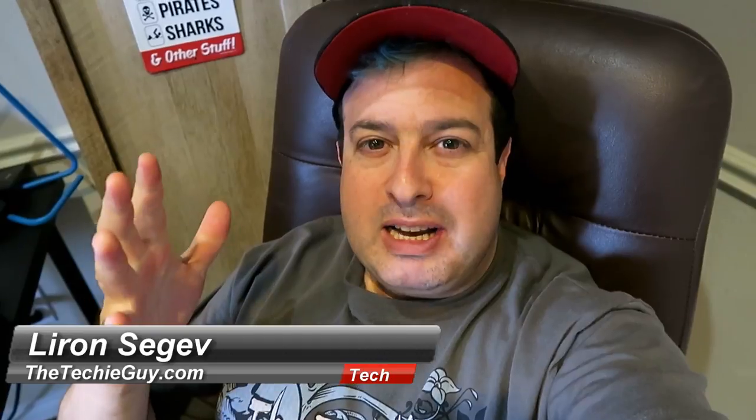Hey, welcome to another Talking Tech with a Techie Guy. My name's Liron Segev, where I make technology simple. And today it's all about media consumption on the BlackBerry Key 2. Media consumption is just another fancy buzzword marketing term meaning: can I watch movies? Can I listen to music? Can I play some games? And will this phone handle it? Let's put the BlackBerry Key 2 through those paces.